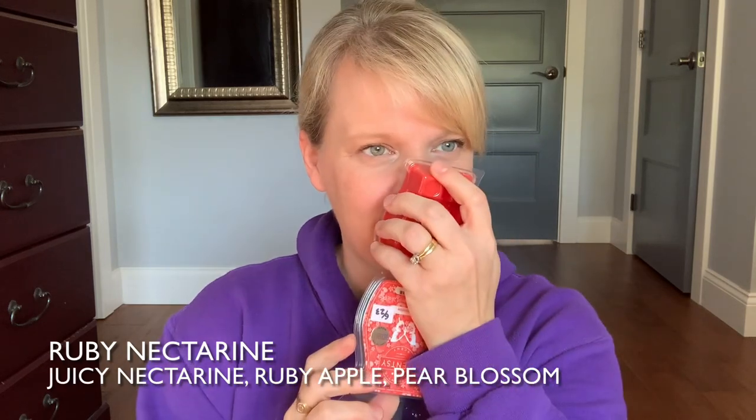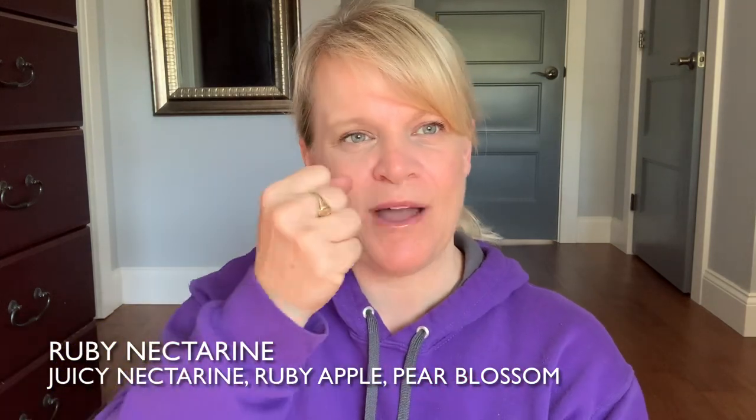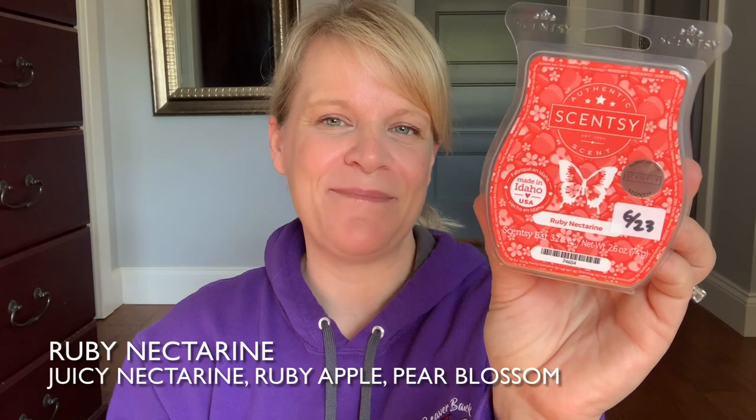The next one is Ruby Nectarine — this was the scent of the month last year. It has apples and nectarine. It smells like when you're going through the grocery store and you can smell the fruit, but you can also smell the stems, like when you peel a banana — not the smell of the banana itself, but almost like that peel, that slightly earthy smell that smells like fruit. That's what I get from Ruby Nectarine.